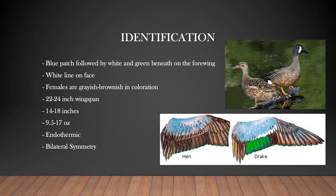Blue-winged teal are endothermic, which means that they are warm-blooded animals and they maintain a constant body temperature regardless of the outside temperature. They also have bilateral symmetry, meaning that you can split the bird in half on a plane and the two halves will result in a mirror image.